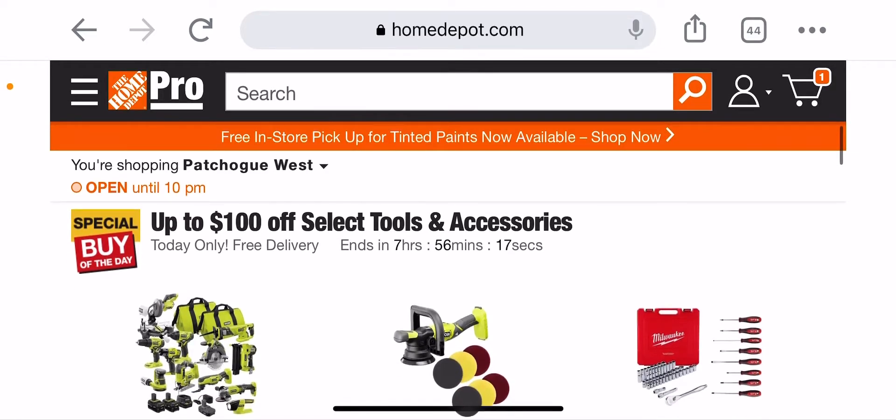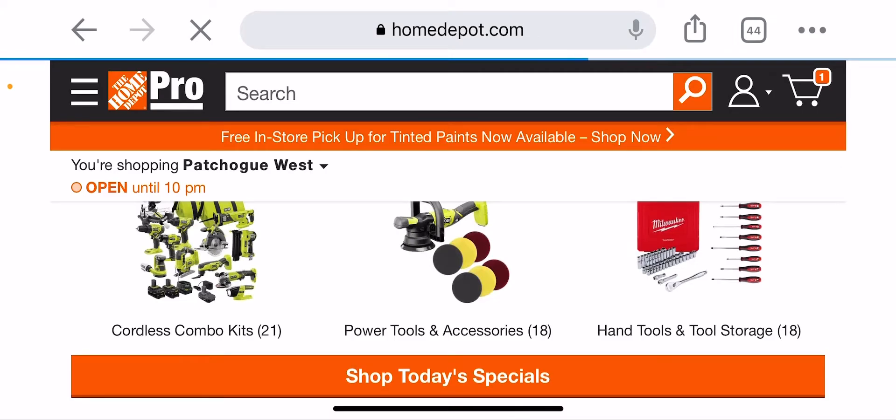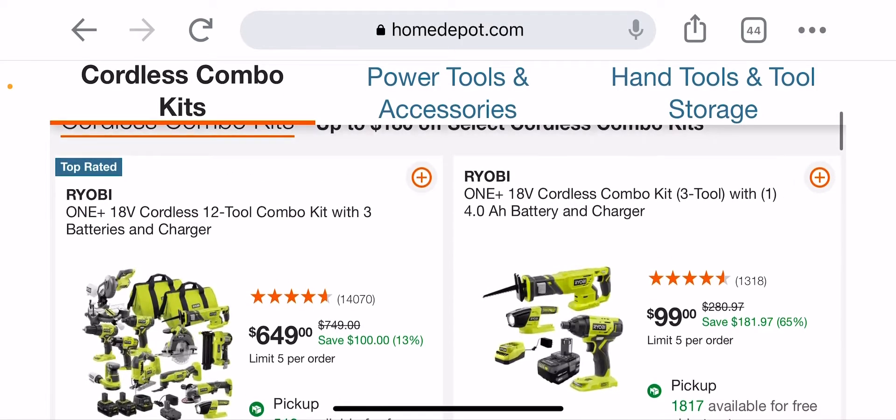Guys, Discount Tools back again with another special buy of the day over at Home Depot. Let's take a look. I took a look already — you know, I got eight hours to go, but a lot of stuff we've seen already.